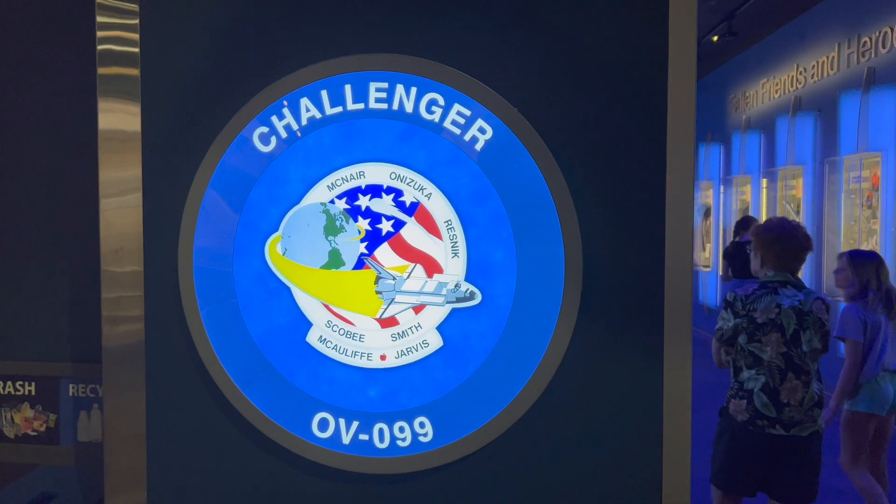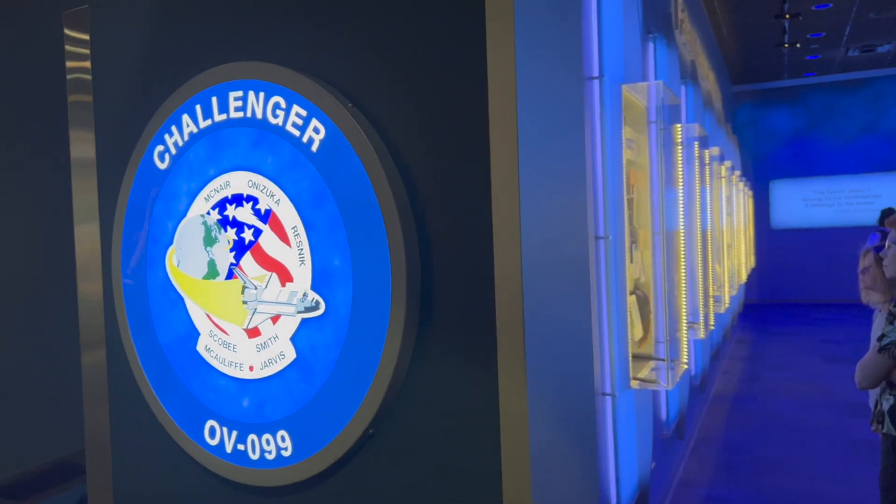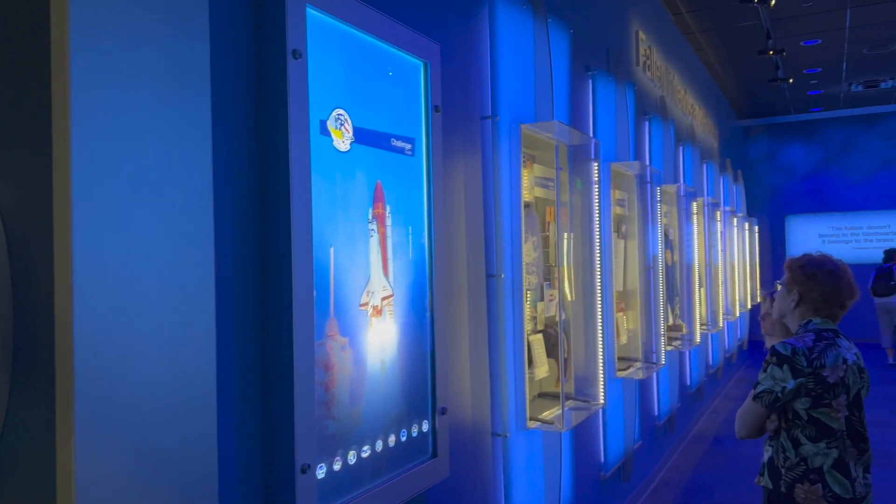Today is a day for mourning and remembering. Nancy and I are pained to the core by the tragedy of the shuttle Challenger. We know we share this pain with all of the people of our country. This is truly a national loss.